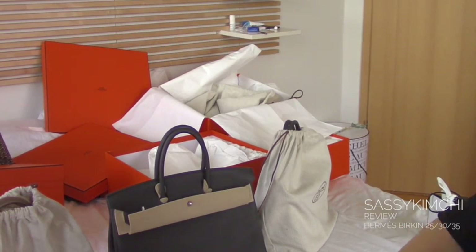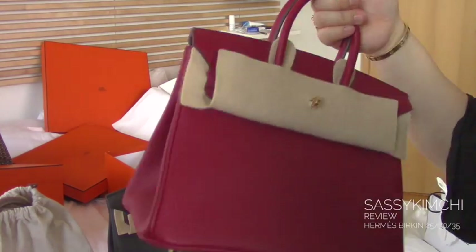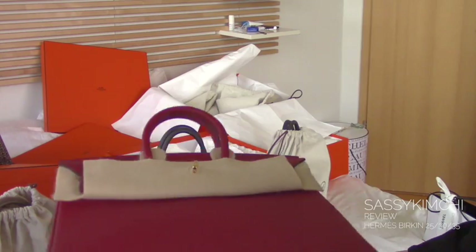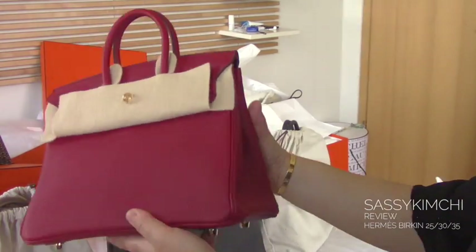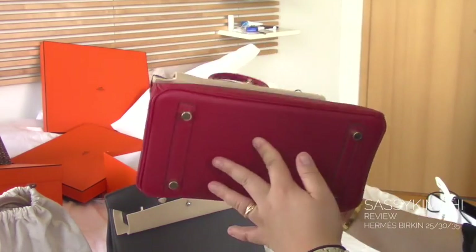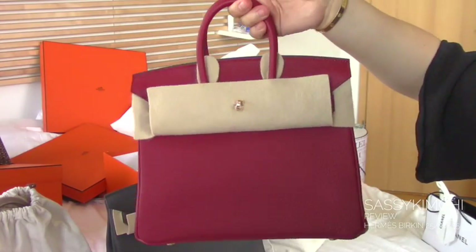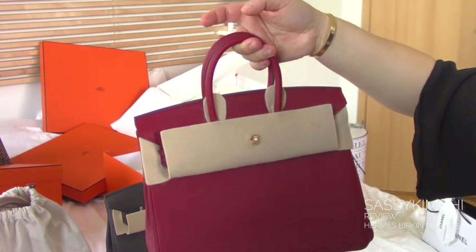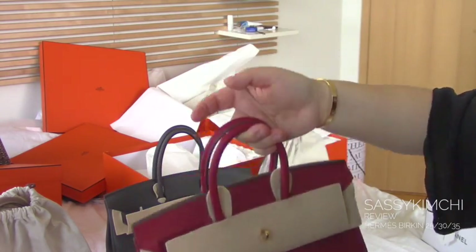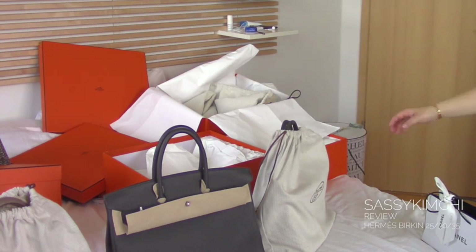So the first one I'm just going to show you but I'm not going to handle it too much because I'm always scared to. This is the smallest — this is actually the 25. It's a nice red that was made last year. I kind of like the 25 on other people but even if I'm tiny, I find the size too small for me.